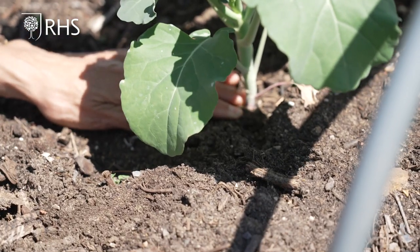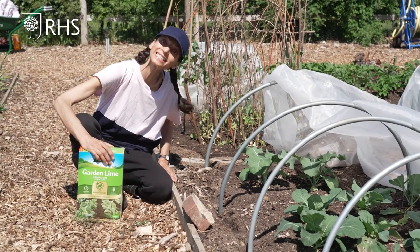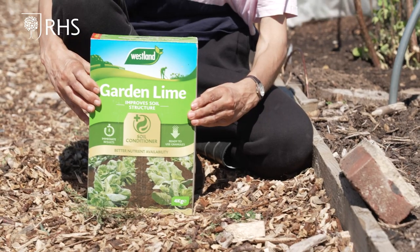Club root disease damages the roots of the brassicas and this only happens if the soil is acidic. If your soil is acidic, you can use garden lime to raise the pH of the soil.